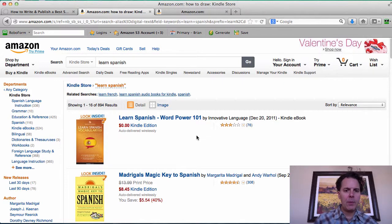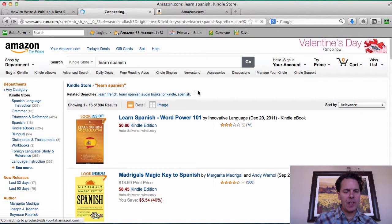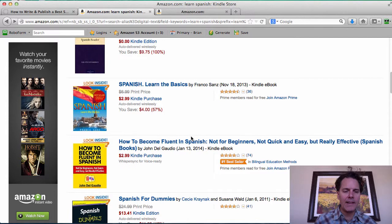Most of the time when you publish a book, people are not going to end up on the individual book page or product page that Amazon features — where the cover graphic is larger. Rather, people are going to go to Amazon, have something in mind, and start to search. So we want to design our covers for the thumbnail — a small image that's easy to read. If someone types in 'learn Spanish,' that's going to be on their brain, and we have basically a split second to catch their attention as they scroll through, making decisions based on what they see.